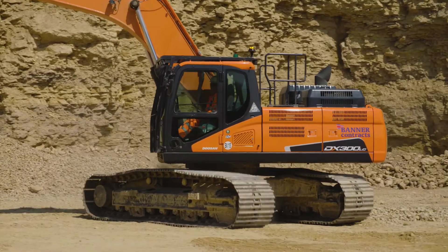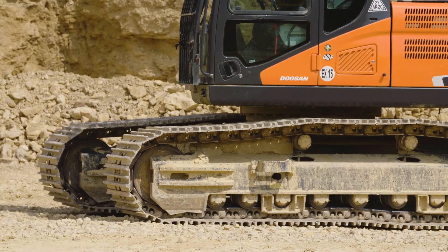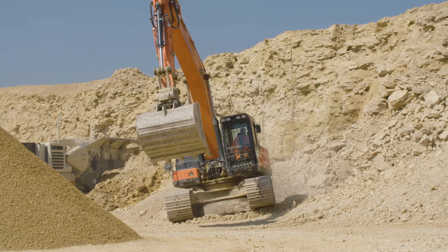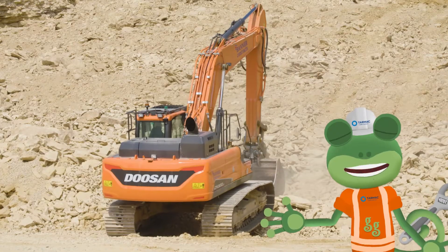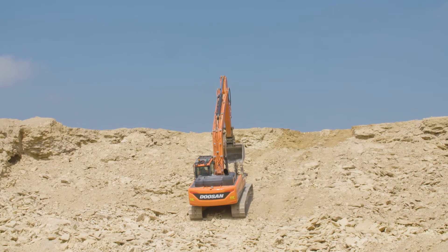Instead of wheels, excavators run on caterpillar tracks, which are really good at gripping onto all sorts of surfaces so that the excavator doesn't slip. That means they can climb up really steep, rocky surfaces like this!